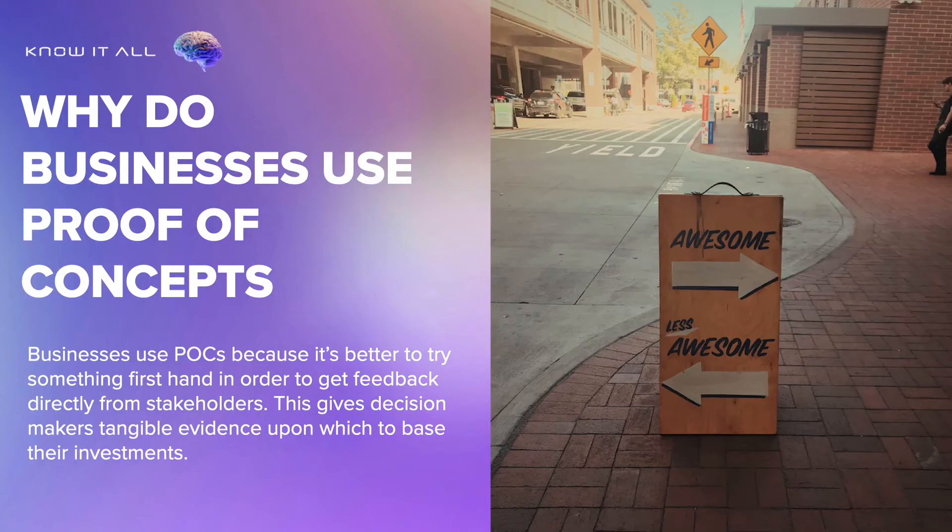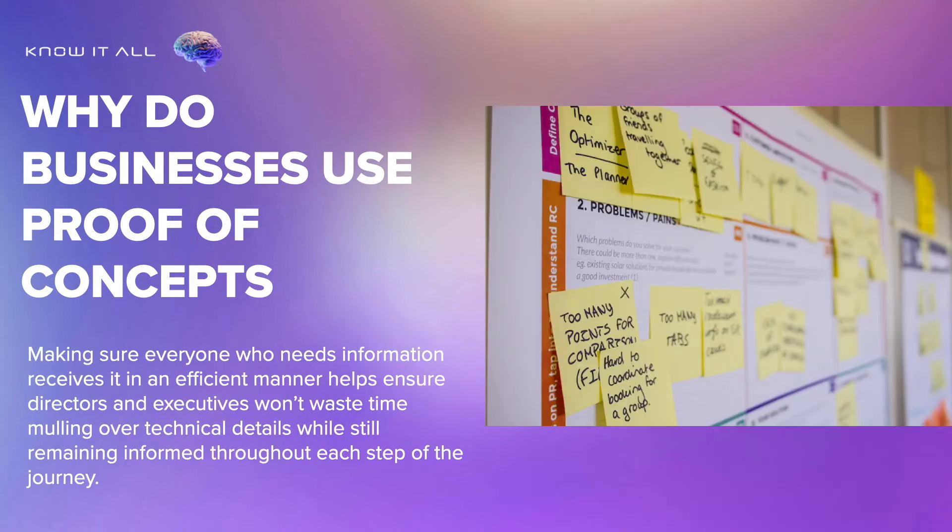Businesses use POCs because it's better to try something first hand in order to get feedback directly from stakeholders. This gives decision makers tangible evidence upon which to base their investments. Making sure everyone who needs information receives it in an efficient manner helps ensure directors and executives won't waste time mulling over technical details while still remaining informed throughout each step of the journey.